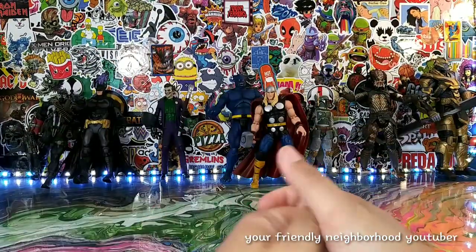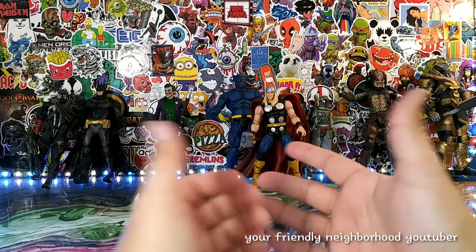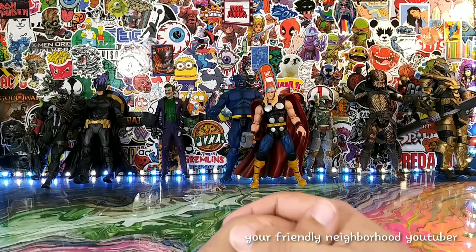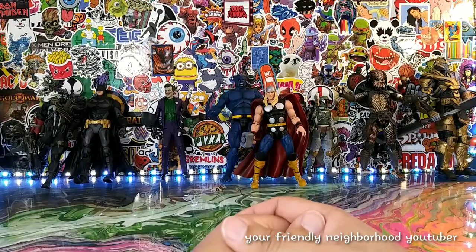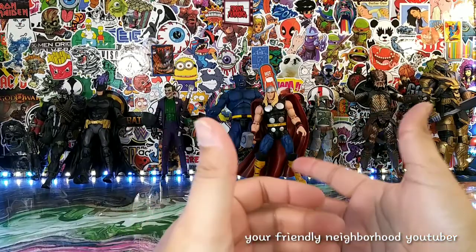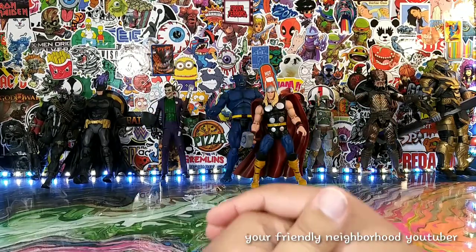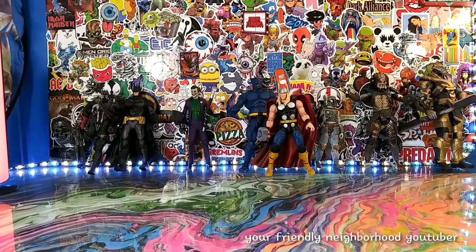Hey, what's up everyone, coming back at you again. We're gonna do a toy collection video. As a toy collector, sometimes we collect our action figures and put them on shelves and forget all about them. As someone who doesn't really have time — a grown man who doesn't play with toys — occasionally I'll do comedy skits, but sometimes we don't take the time to appreciate the action figures we have. We're gonna take a look at some of my favorites and call this toy appreciation.